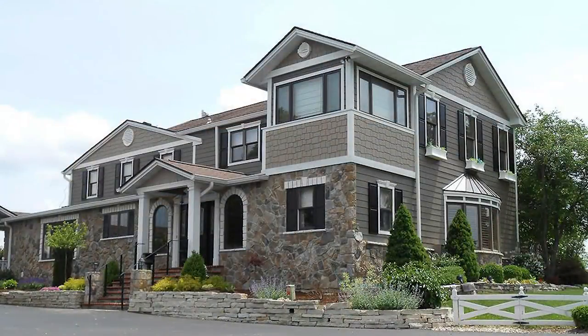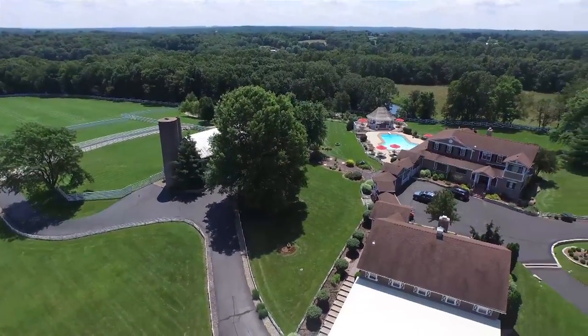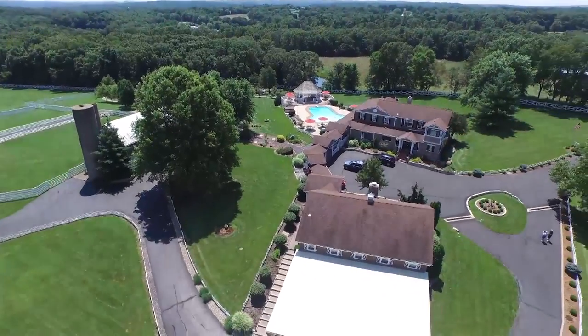Priced right at $1,625,000. Wonderfully nestled on 30 acres with an opportunity to purchase an additional 65.